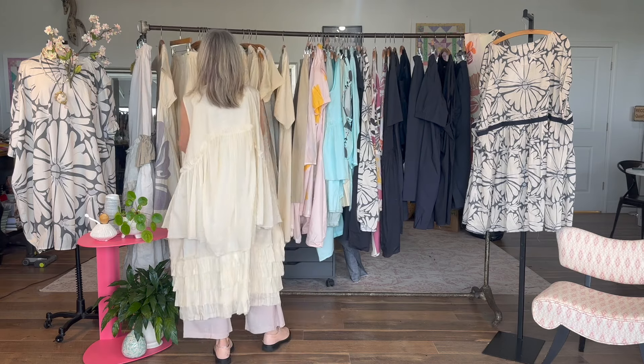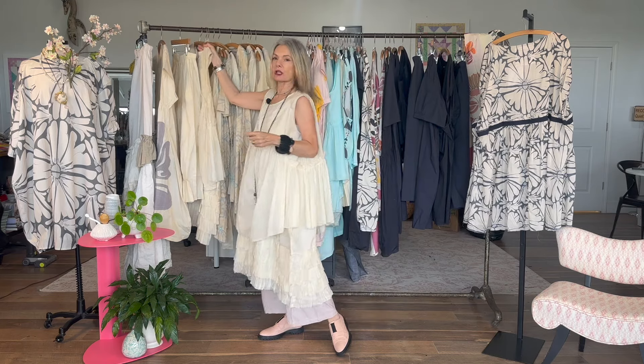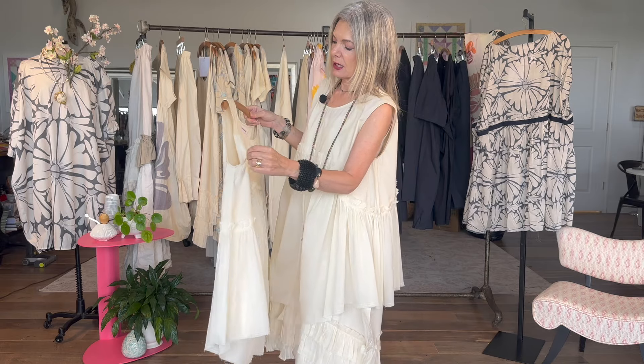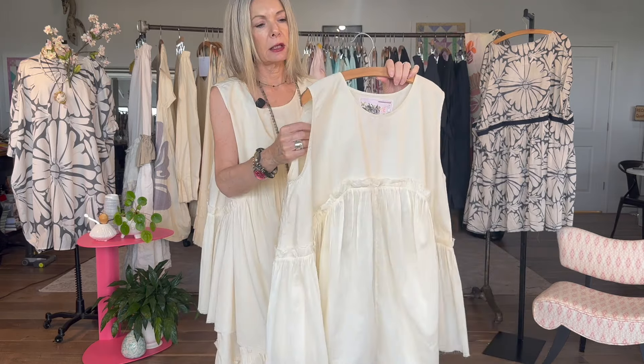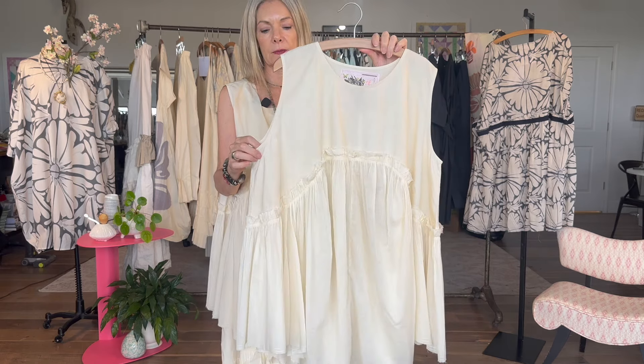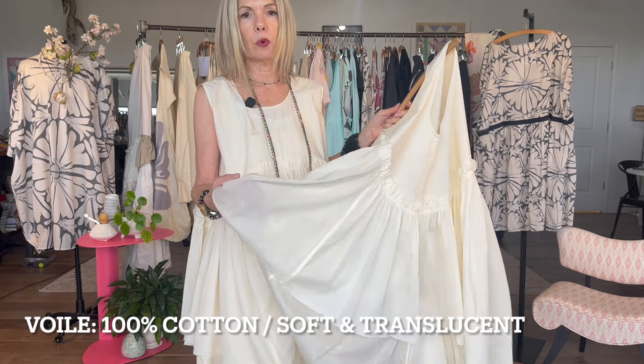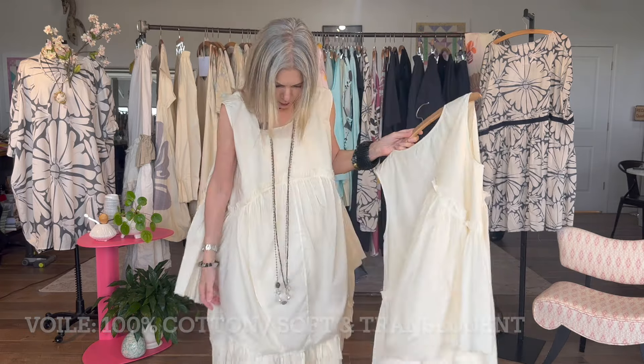Now let's talk about what the fabrics actually are. I've chosen a rich, beautiful, lightweight poplin — smooth to the touch, it crinkles a little bit, but it's so lovely. It's not like linen; it's definitely cool and crisp for spring and summer days.